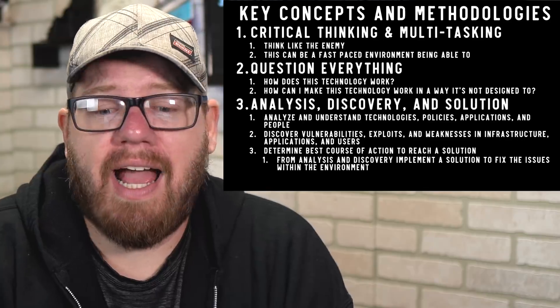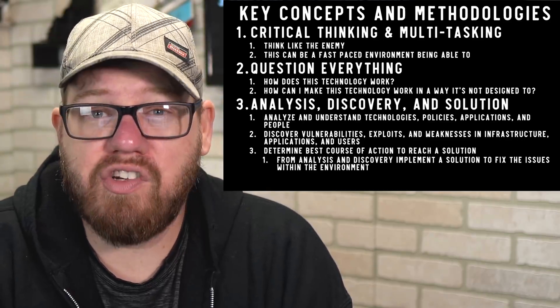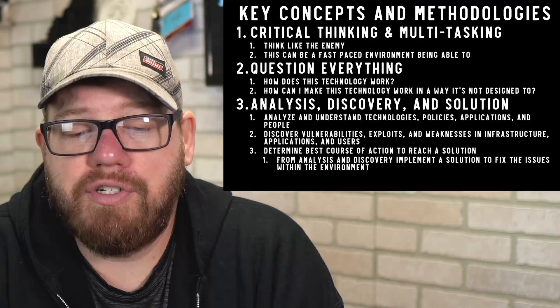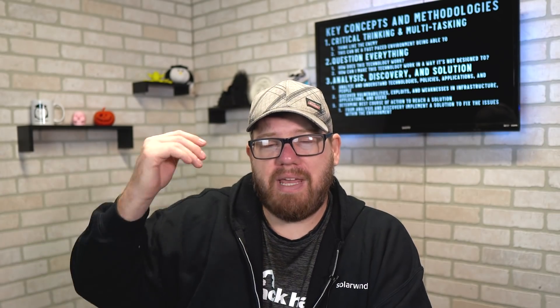The analysis, discovery, and solution framework is also key: analyze and understand technologies, policies, applications, and users; discover vulnerabilities, exploits, and weaknesses in infrastructure, applications, and users; then determine the best course of action and implement a solution. For example, analyzing end-user behavior can reveal compromised credentials, and sending simulated phishing emails helps you understand what users do and don't understand about email security.